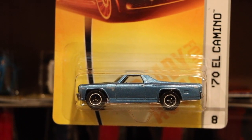70 El Camino. Once again, these cases were full of current classics.